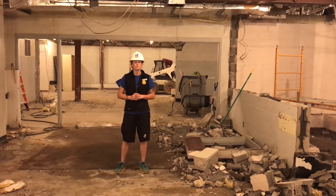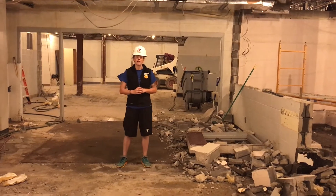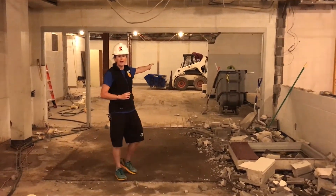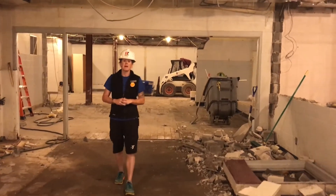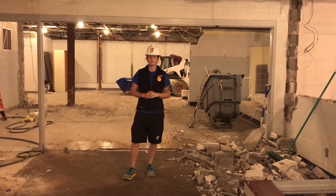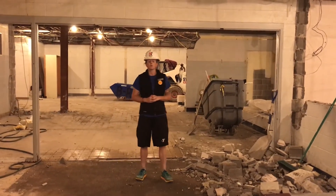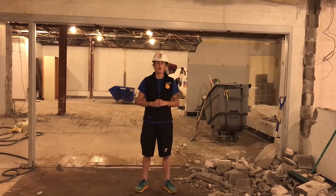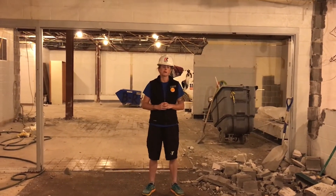And then finally, what was once part of the men's and the family locker room — way behind the front loader down there — that will become the men's locker room. It'll be very similar to the women's, with our ADA steam rooms, individual showers, individual changing stalls, and nice big lockers for you to hang your suits up.